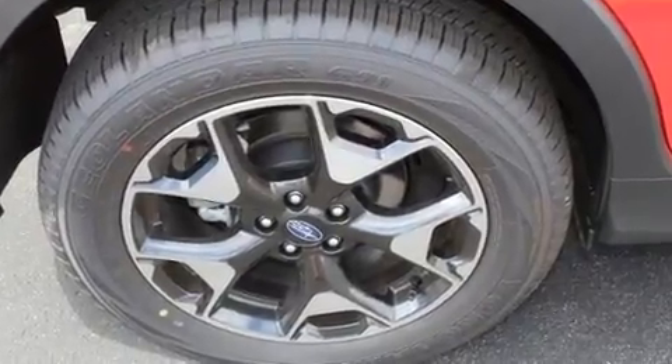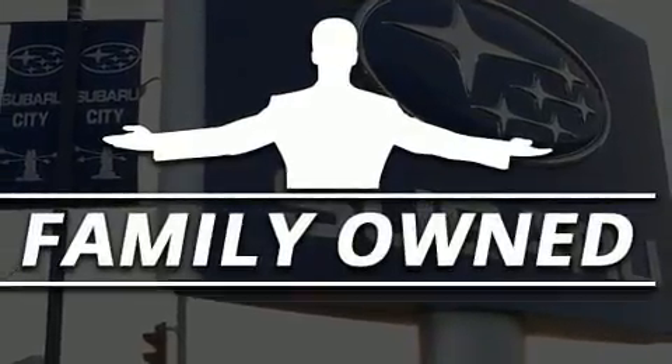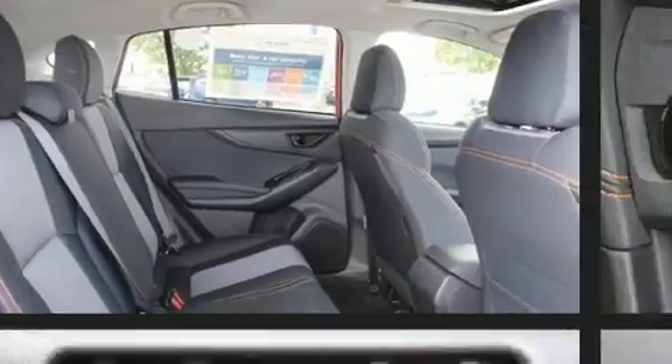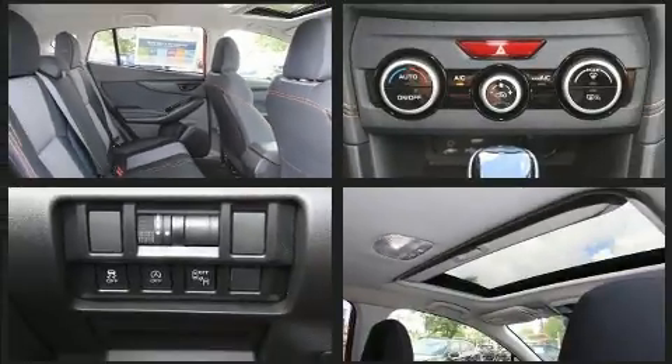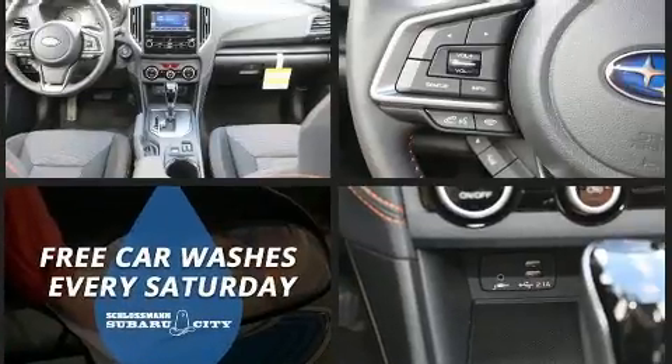Subaru prioritized fit and finish, as evidenced by adjustable headrests in all seating positions, a built-in garage door transmitter, fully automatic headlights, lane departure warning, and one-touch window functionality. For drivers who enjoy the natural environment, a power moonroof allows an infusion of fresh air.